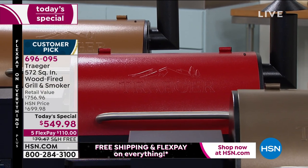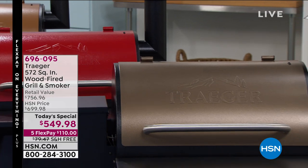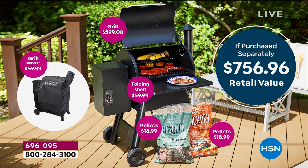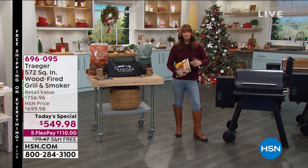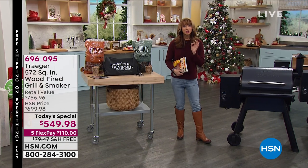You are looking at hundreds of dollars off retail. Remember, we include the cover — that's 60 bucks — we include that folding stand — that's another 60 bucks — you've got the pellets, you've got the grill. You hit a button: there's no fussing, no fighting, no flare-ups, no babysitting coals, but you get the most incredible flavor on the planet.